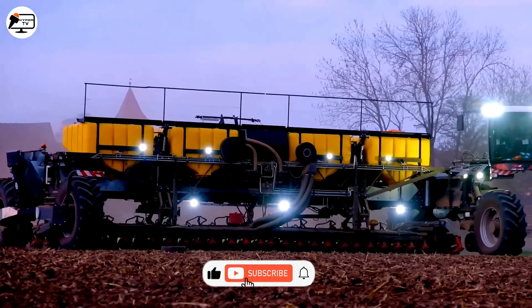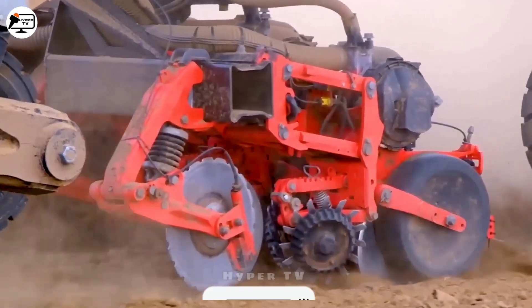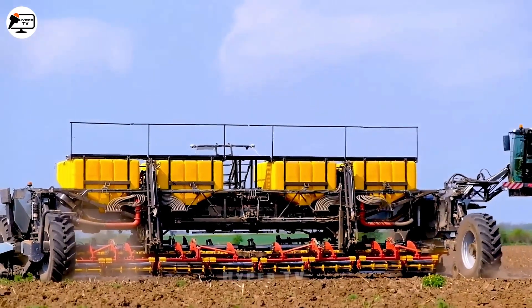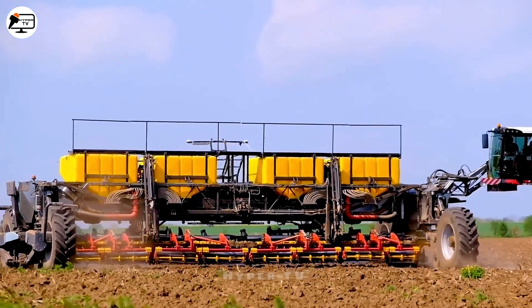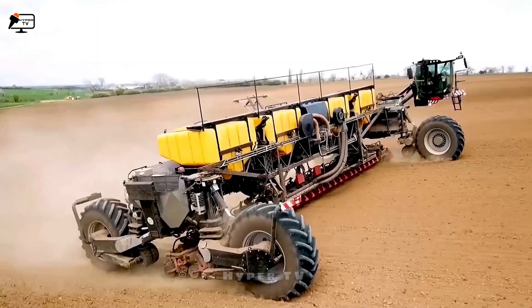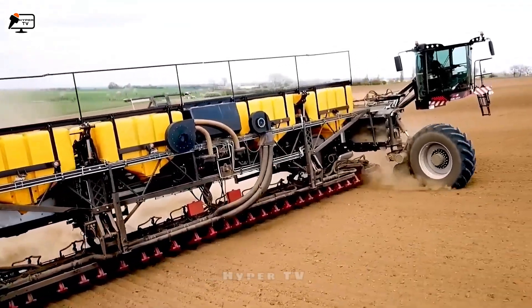Witness the breathtaking sight of corn planting in Saxony, achieved using the 14-metre-wide, 29-row Waderstad Tempo. Observing its operation leaves me truly astounded by the immense strides of the German large-scale industry.